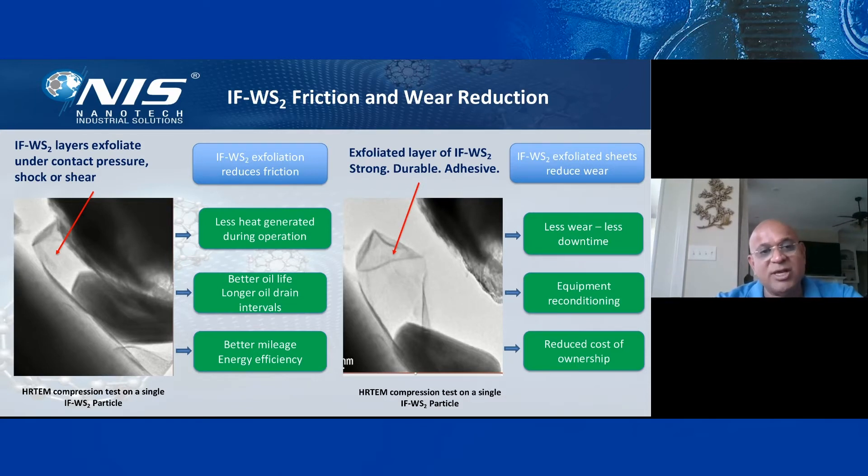When it exfoliates, the exfoliation smoothens the surface, reduces friction, and generates less heat during operation — resulting in better life, longer oil drain intervals, better mileage, and higher energy efficiency. The exfoliated layer builds a strong protective sheet and reduces wear. Less wear means less downtime, less equipment reconditioning required, and reduced cost of ownership.